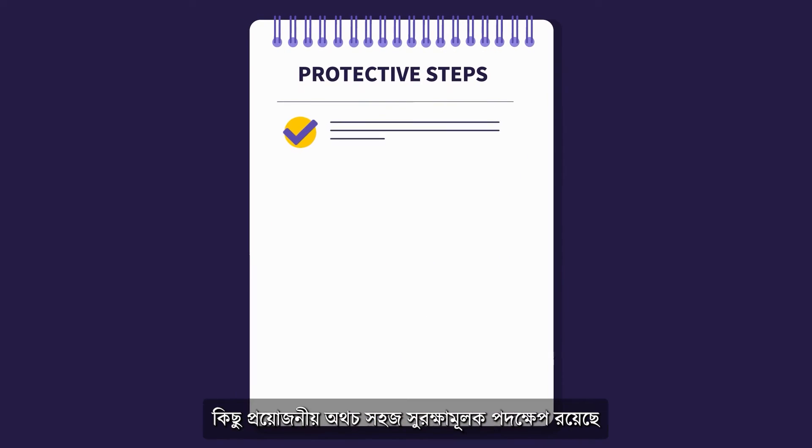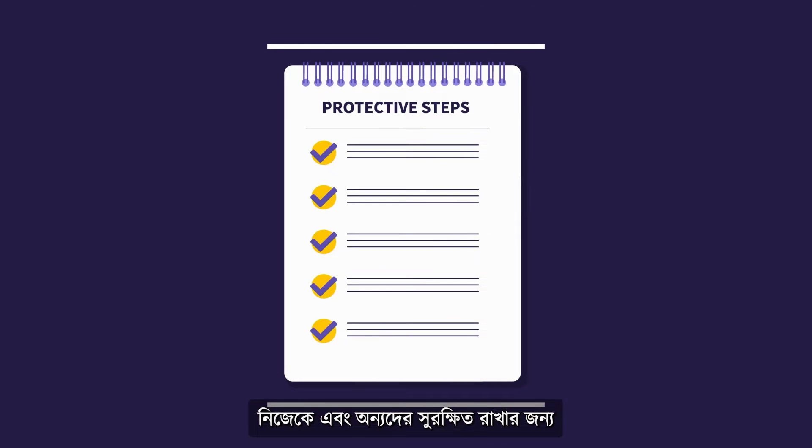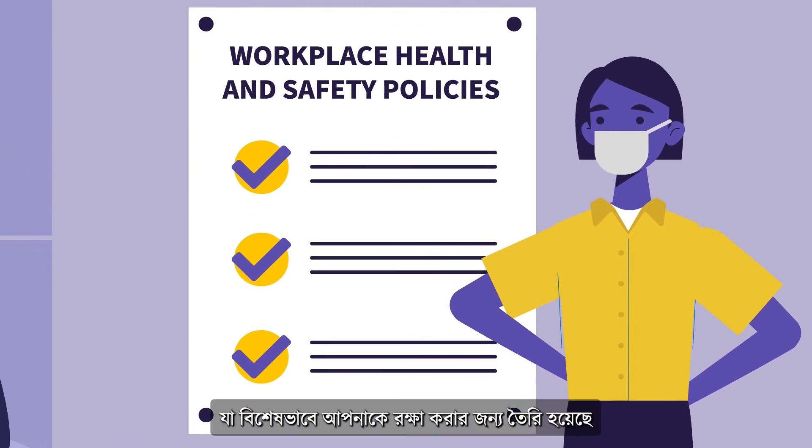Fortunately, there are essential yet simple protective steps you can take to help keep yourself and others safe. 1. Comply with workplace health and safety policies, which exist specifically to protect you.